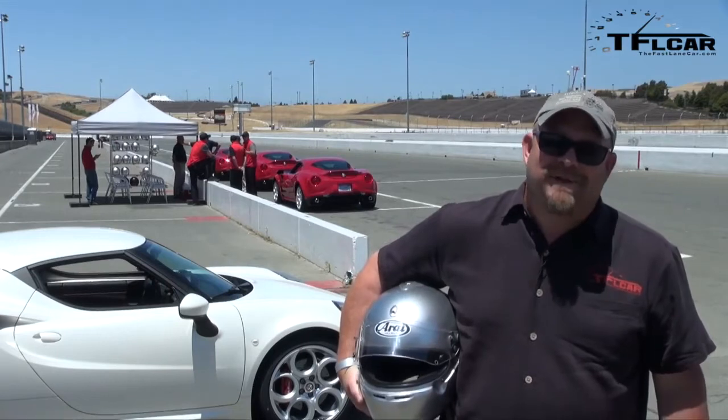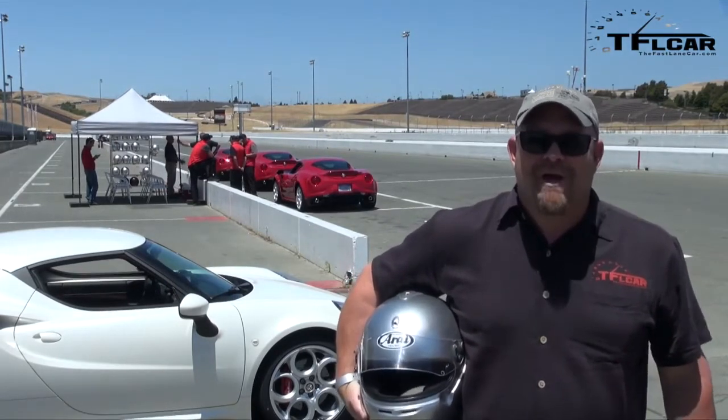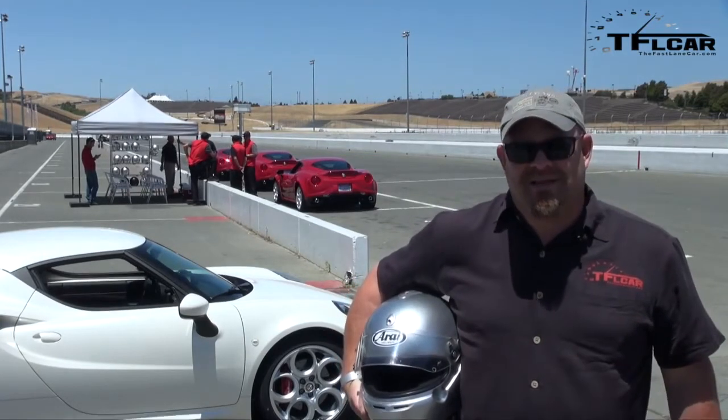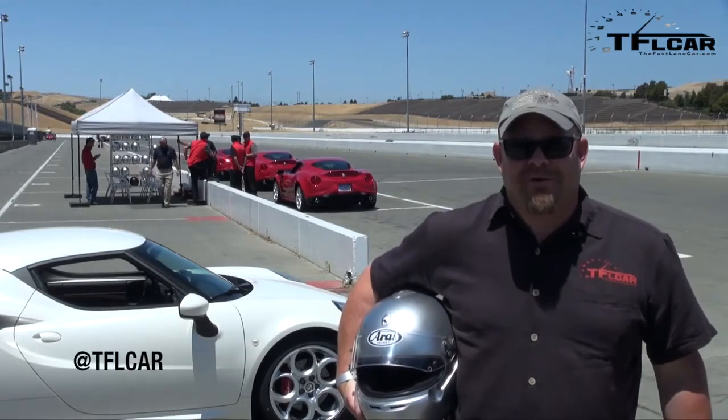I hope you liked this fun and rather entertaining example of what true driving is in an Alfa Romeo 4C. There's a lot more coming up about this car, so stay tuned for that. For the Fast Lane Car, this is Nathan Adlin saying don't forget to go to tflcar.com for news, views, and reviews. I will catch you next time.